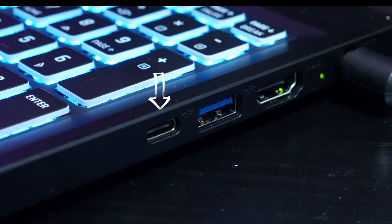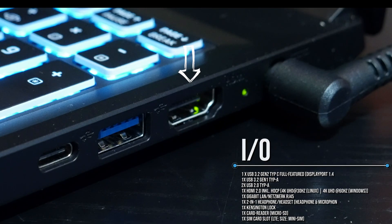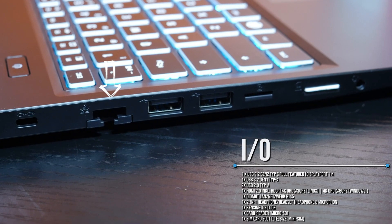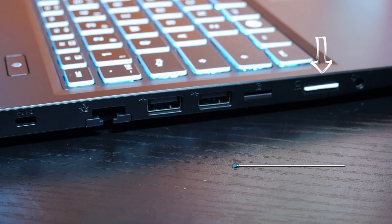It has one USB 3.2 Gen 2 Type-C port that supports DisplayPort 1.4 and DC charging, one USB 3.2 Gen 1 Type-A port, two USB 2.0 Type-A ports, one HDMI 2.0 port that supports HDCP and 4K 30Hz on Linux and 4K 60Hz on Windows, one full-sized gigabit LAN port, a Kensington lock, a micro SD card reader, and a nano SIM card slot.